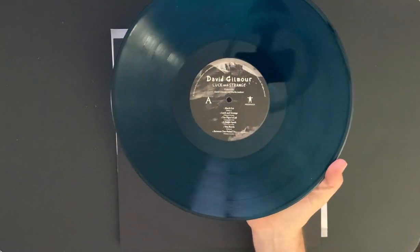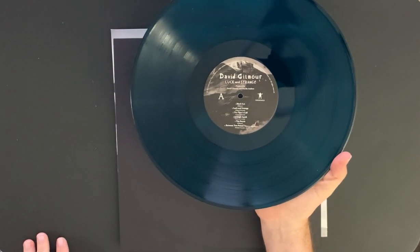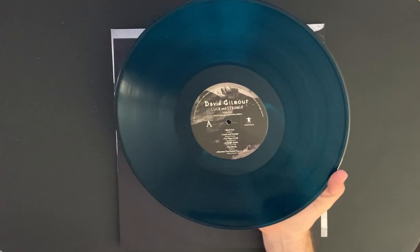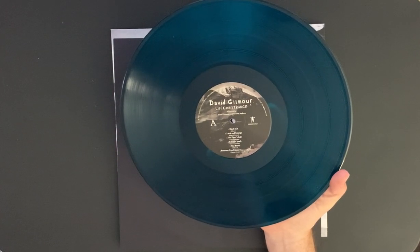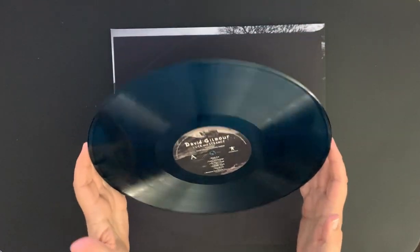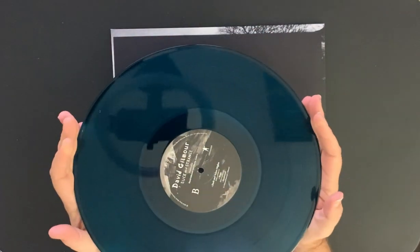It reminds me of the U2 album Rattle and Hum — I think it was only in Canada where I thought it was black for years. But my buddy Rob told me if you hold it up to the light it's actually a translucent brown vinyl. This might be kind of the same.